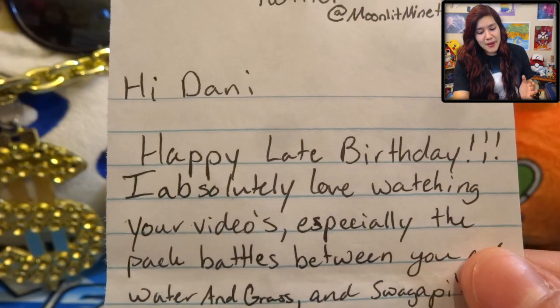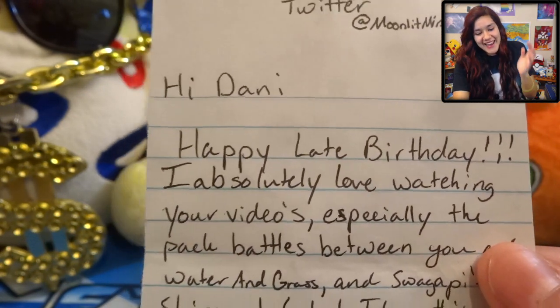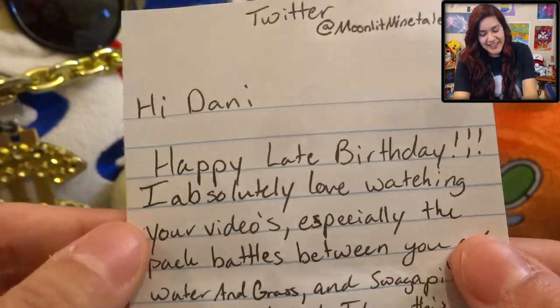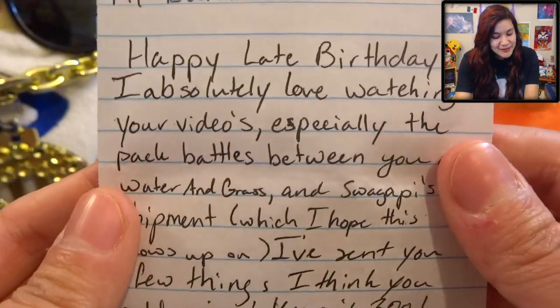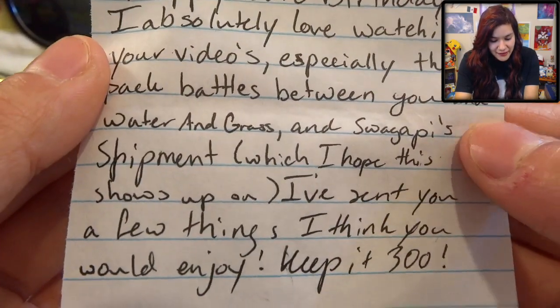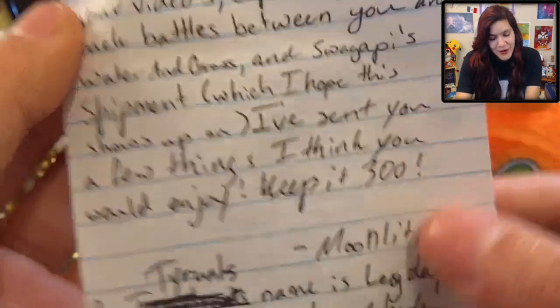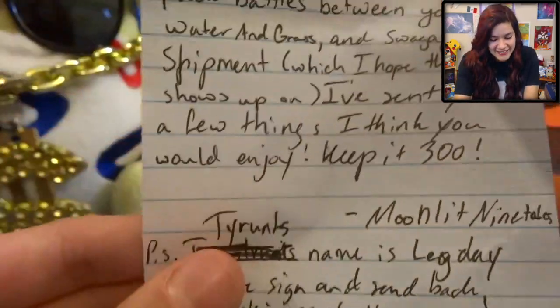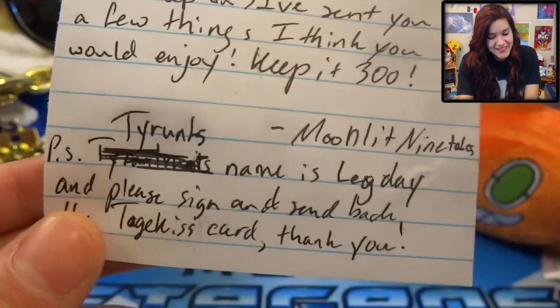He's asked me a couple times about uploading this and I'm like, I'm sorry, I'm just really busy. Happy late birthday - yeah, it is like a couple months ago. I'm so sorry I opened this so late. He says 'I absolutely love watching your videos, especially the pack battles between you and Water and Grass, and Swagaby Shipment, which I hope this shows up on.' Of course, man - you already know it's gonna be on Swagaby Shipment. 'I've sent you a few things I think you would enjoy. Keep it 300.'